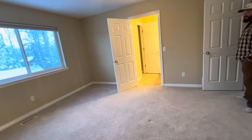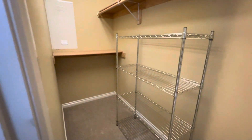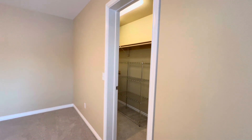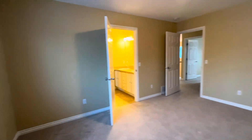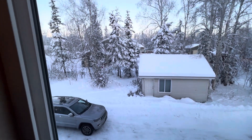Huge upstairs family room. You could put a sink here — it's actually plumbed for a sink. That'd be cool. You could almost Airbnb this — it's huge. It has a balcony.